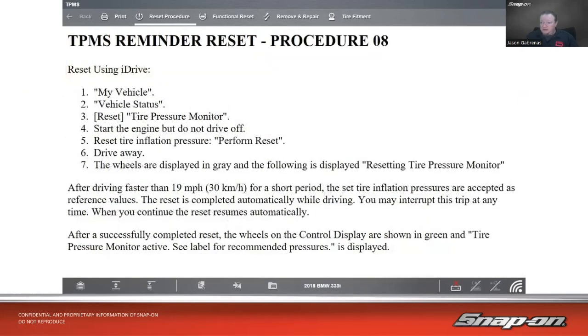For BMW, which uses an automatic relearn, go to iDrive: My Vehicle → Vehicle Status → Reset Tire Pressure Monitor. Start the engine but don't drive off yet — then hit Perform Reset. Once you drive faster than 19 mph for a short period, the set tire inflation pressures are accepted as reference values. The reset completes automatically while driving, and when done, the wheels on the display turn green and 'Tire Pressure Monitor Active' is shown.